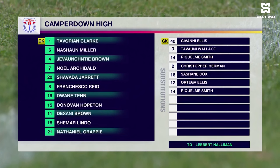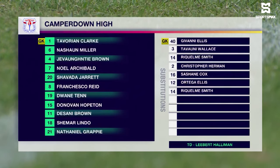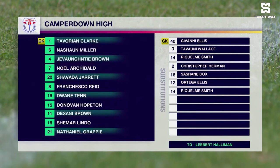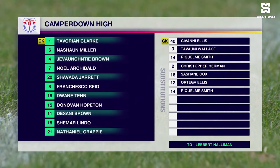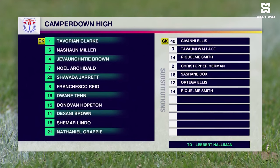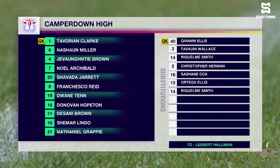The rest of the starting lineup is completed by Nashawn Miller, Javante Brown, Noel Archibald, Shabada Jarrett, Francesco Reid, Dwayne Ten who will be playing in that attacking midfield role, Donovan Hopeton, Dasani Brown, Shamar Lindo, and Nathaniel Grappi anchoring this team at the back.